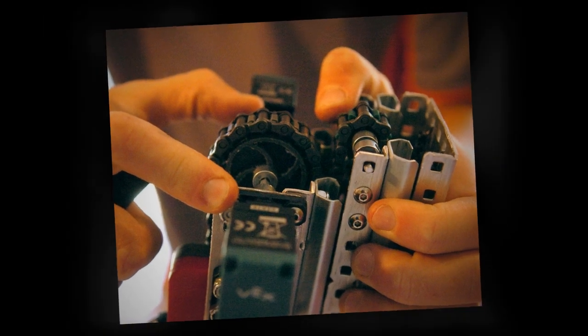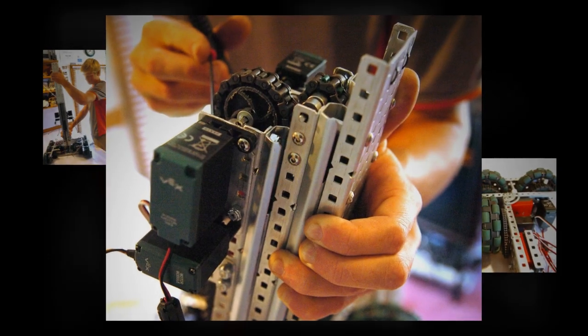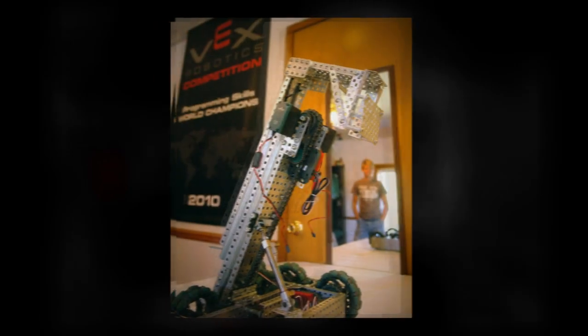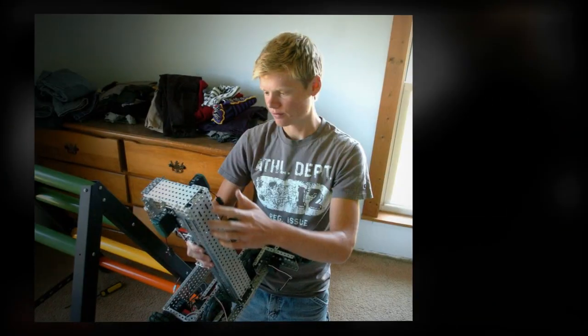The next year I competed again, and I built a much more advanced, much more sophisticated robot. I went on to the Worlds that year and did pretty well in the match — I was in the top 10% of teams. I ended up winning the Programming Skills Challenge with a score of 130, which that year was very good, at the 2010 World Championships.